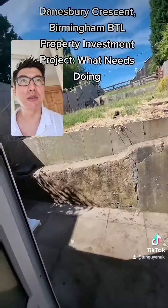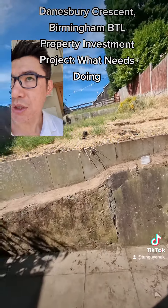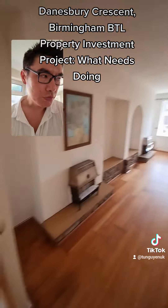Garden — we'll do a separate video for the garden, but essentially trim all this down. I'm going to convert the back into parking. Got a better view from upstairs.